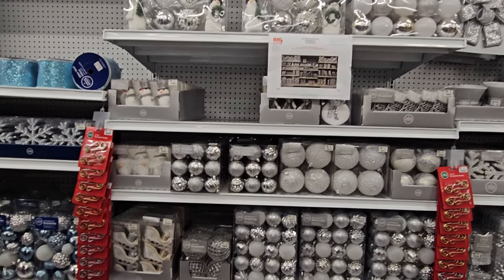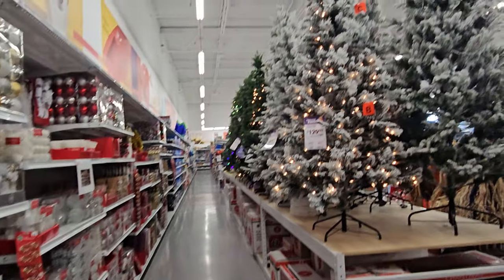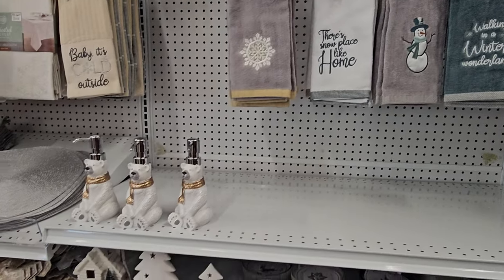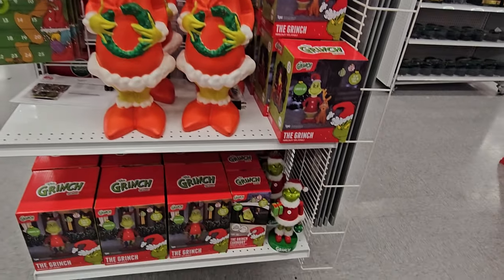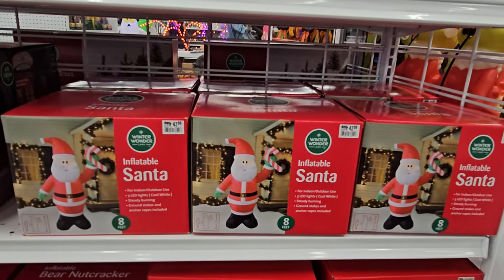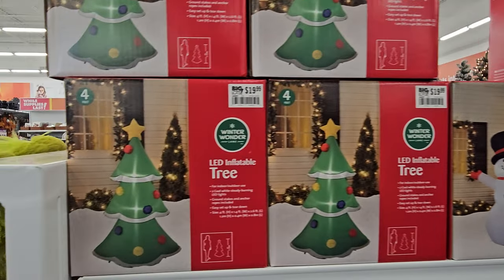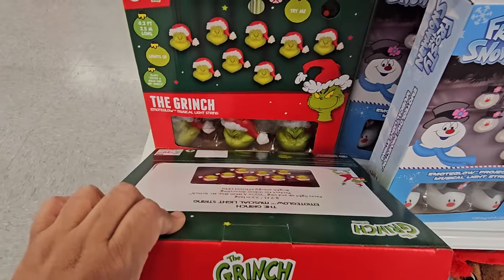Big Lots always brings kind of the same ornaments - like the blingy, glam silver, rose gold style. Look at the trees - the flocked ones! So much stuff. We're getting into the silver, more fancy Christmas section. There's a Grinch countdown and the nutcracker. Some of these large items are $43, and there are 8-foot ones for $59. Geez. The 4-foot one is $20, same with the tree.